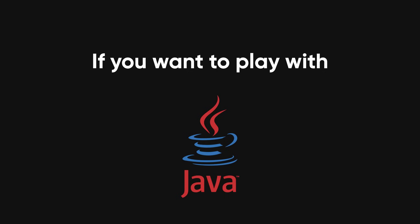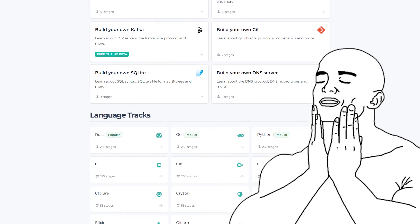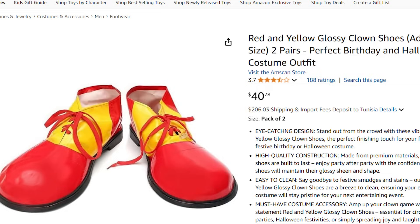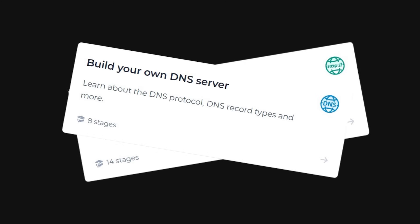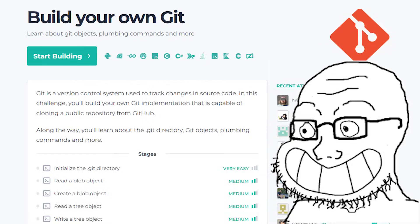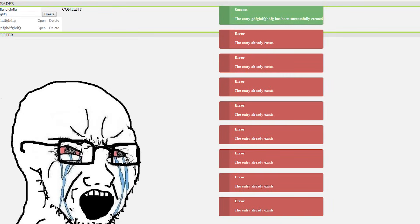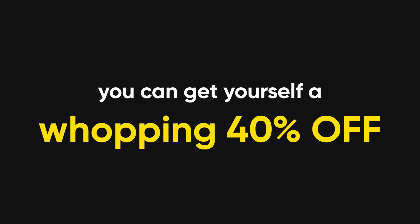And if you too want to make cool things with Java, why not check out CodeCrafters? Their platform gives you access to unique projects that will help you stand out from the competition. Want to build an HTTP or DNS server from scratch? Check! You can even craft your own version of Git, all while others are still struggling to center that annoying div in their to-do app. You can start some projects free of charge, and if you use my link in the description, you can get yourself a whopping 40% off, so hurry up. Thank you for watching, and don't forget to share and subscribe to become a fellow codehead.